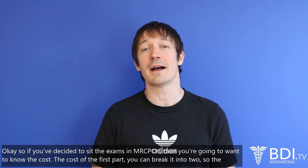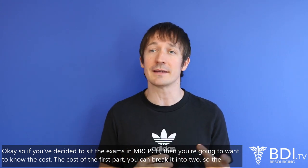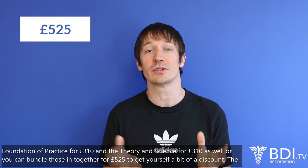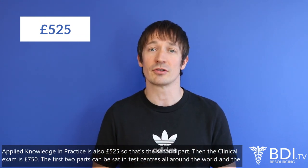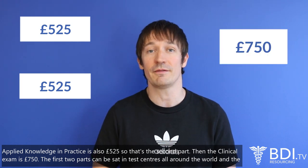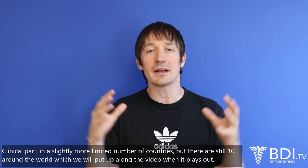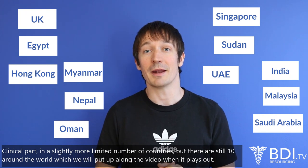If you've decided to sit the MRCPCH exams, you're going to want to know the cost. The first part can be broken into two: foundations of practice for £310 and theory and science for £310 as well, or you can bundle those together for £525 to get a bit of a discount. Applied knowledge in practice is also £525 — that's the second part — and then the clinical part of the exam is £750. The first two parts can be sat in test centres all around the world, and the clinical part in a slightly more limited number of countries, but there are still 10 around the world, which we'll put up along the video.